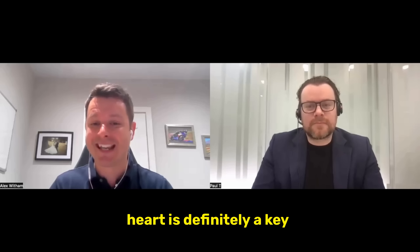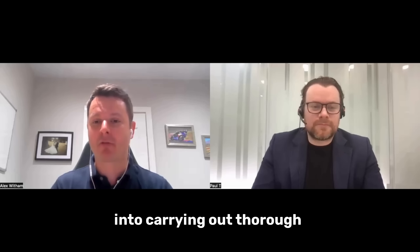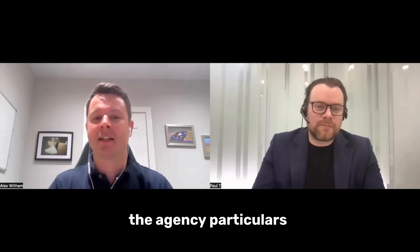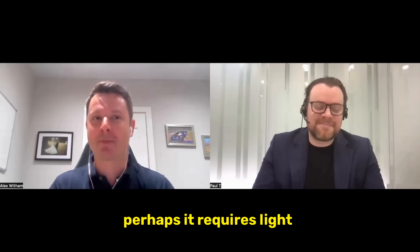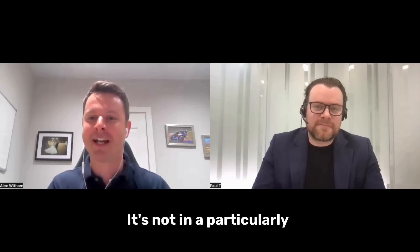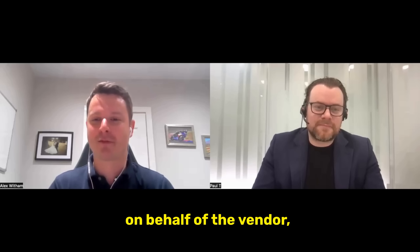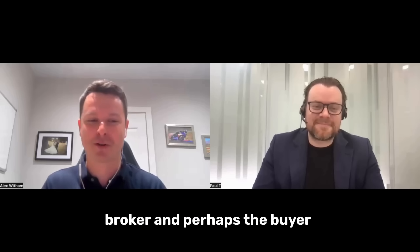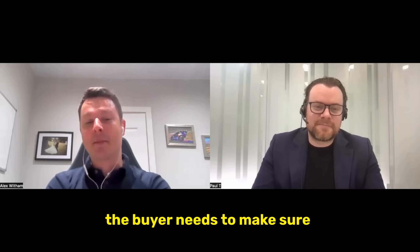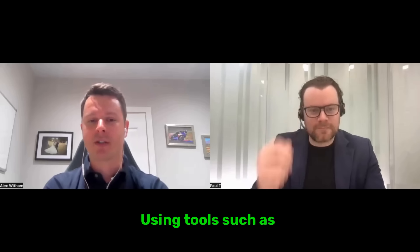It's critically important to carry out thorough due diligence — not just looking at what the agent's particulars say, because every agent will say it's a wonderful property in a great location requiring only light modernisation. When you actually go and view the property you may find it's riddled with damp and not in a great location. You have to realise agents are acting on behalf of the vendor, not the buyer. The buyer needs to carry out thorough due diligence using tools such as Rightmove and Zoopla.